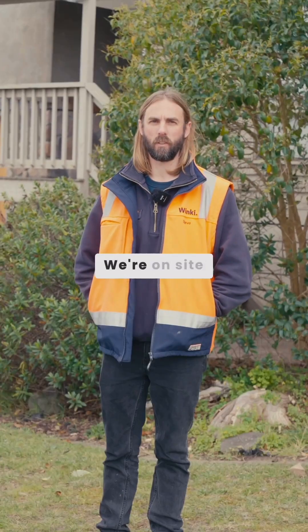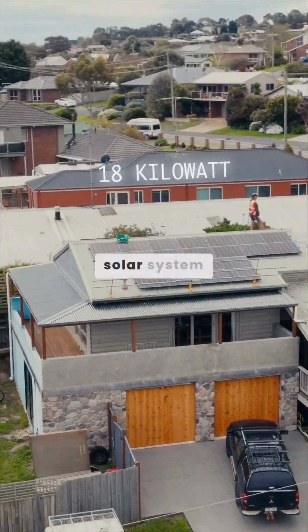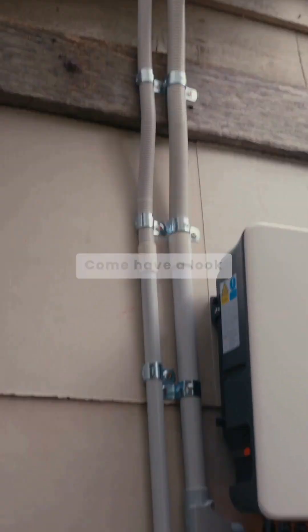Hey, I'm Steve from Winky Energy. We're on site here in Clifton Springs installing a big 18 kilowatt solar system, a heat pump and a battery. Come have a look.